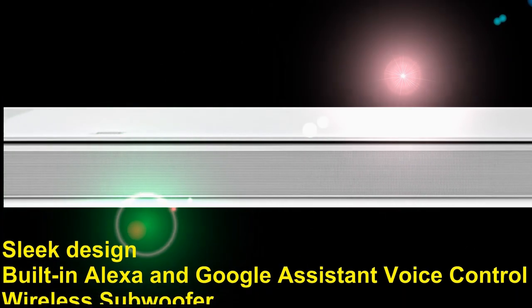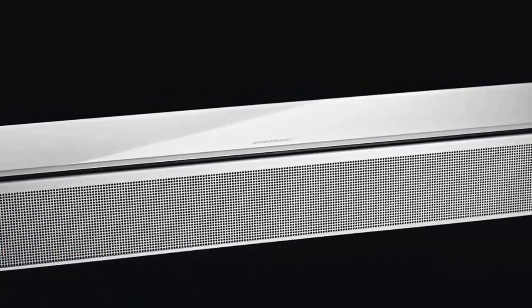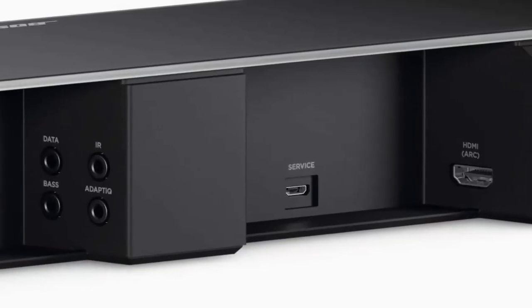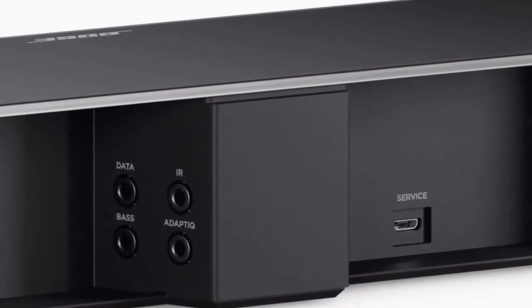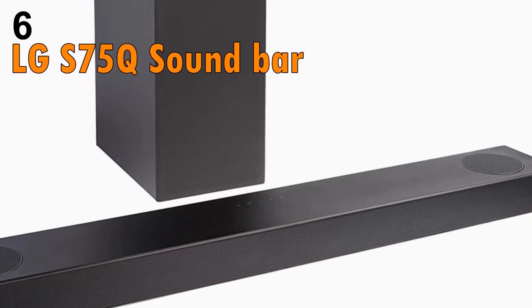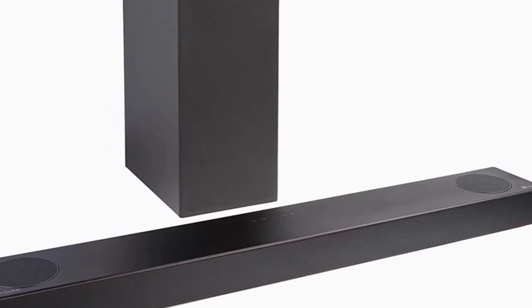The Bose Soundbar 700 is a premium soundbar that delivers exceptional sound quality and features a sleek design that will complement any multi-channel home theater system. With its built-in Alexa and Google Assistant voice control and wireless subwoofer, the Bose Soundbar 700 is both convenient and powerful.